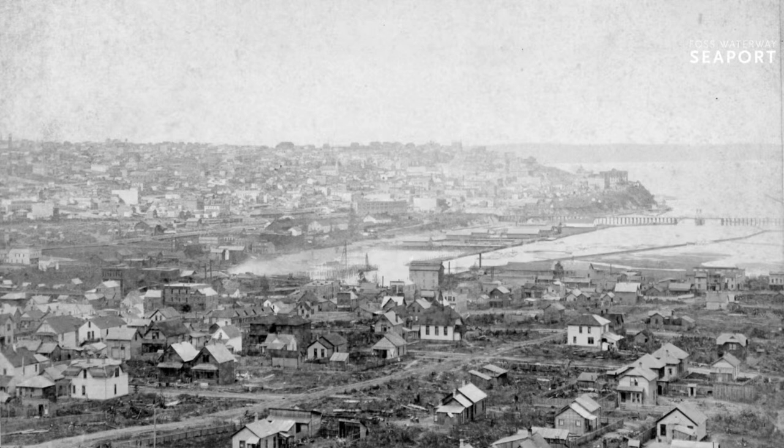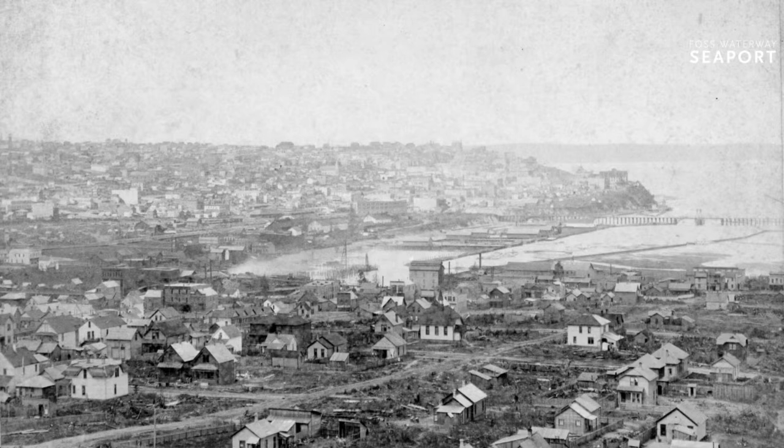The waterway was created through dredging in 1902, though it had already existed prior — it was a little inlet coming off of Commencement Bay. Most people assumed it was part of a river system, but it really was just a naturally occurring inlet that didn't have headwater feeding into it, except for one part which is now the Wheeler-Osgood Waterway. In 1902, the Army Corps of Engineers went in under direction of the city and dredged it specifically to make it wider.